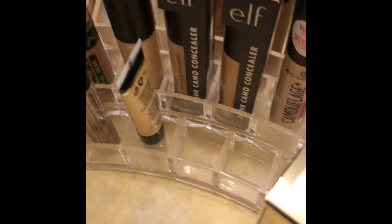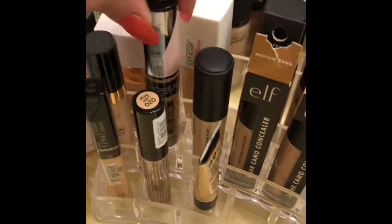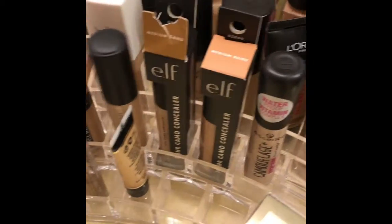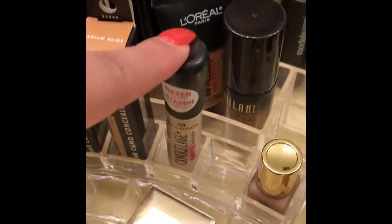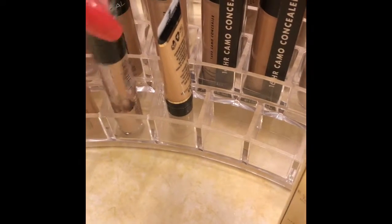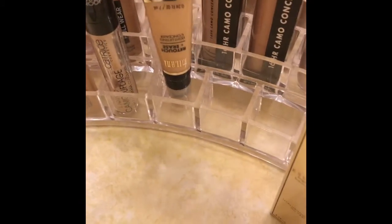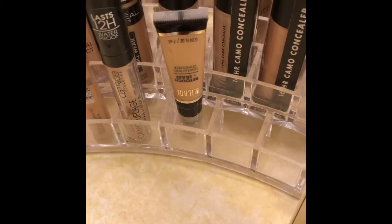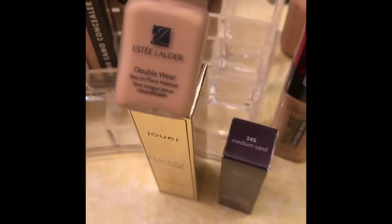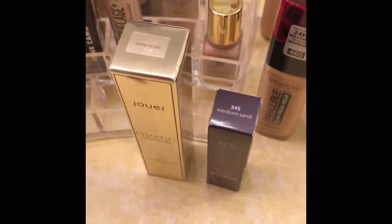Now for concealers: this one is the new Milani one, the new L'Oreal one, these three are the new e.l.f. ones, this one is the new Essence, this one is the Maybelline Fit Me, this one is the Catrice Liquid Camouflage — you can see how much I love that one — this is the Milani Retouch and Erase, and then this one is just a little Estee Lauder Double Wear foundation that I got in my Sephora box for February.